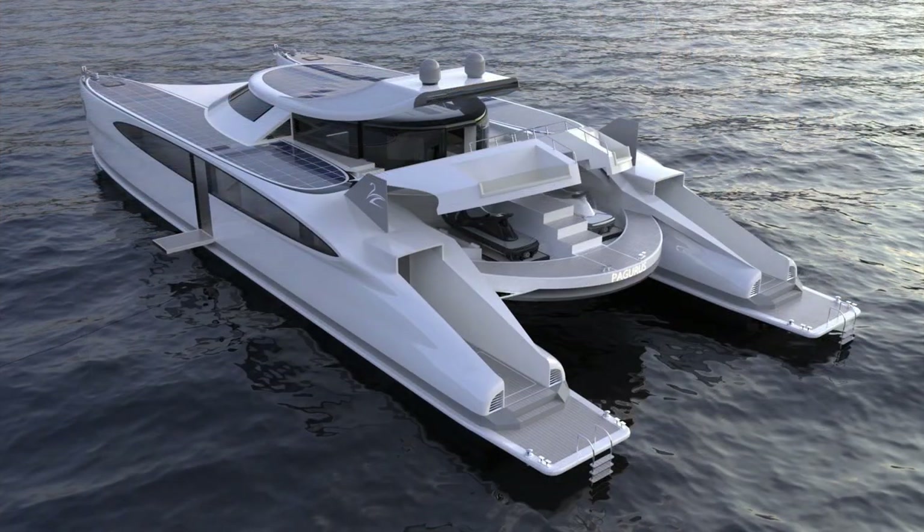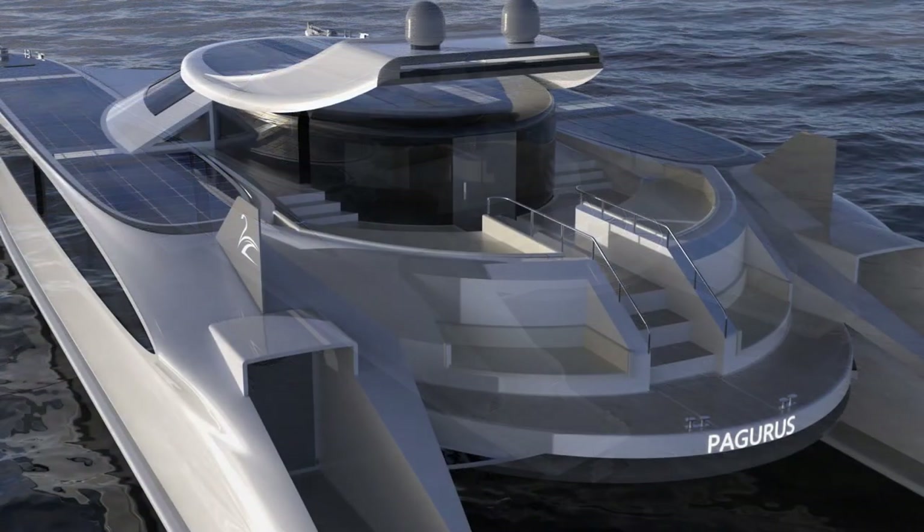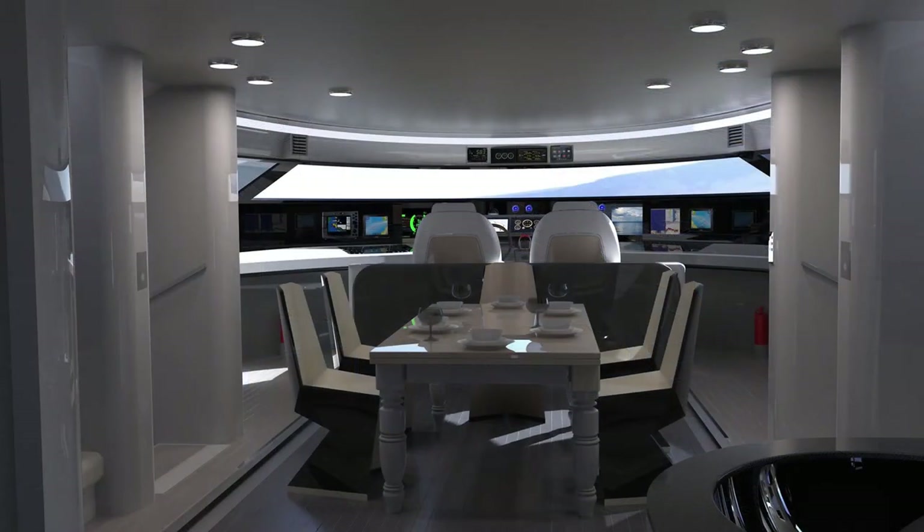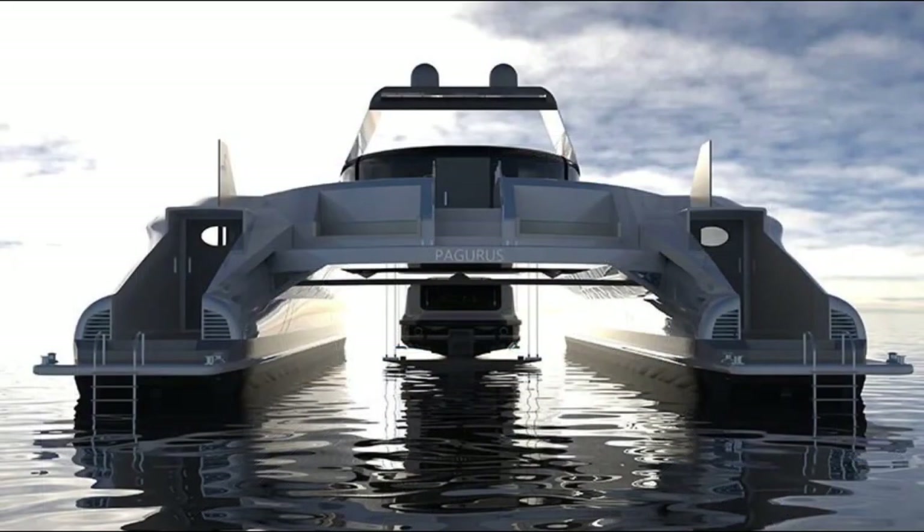Onboard batteries play a crucial role in solar-powered land yachts. They store the electricity generated by the solar panels and provide the energy needed to power the electric motor when the vehicle is in motion or when sunlight is insufficient. Advances in energy storage technologies such as lithium-ion batteries have improved storage capacity and vehicle range.